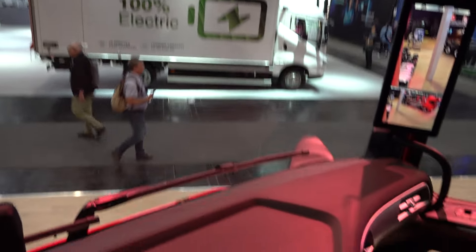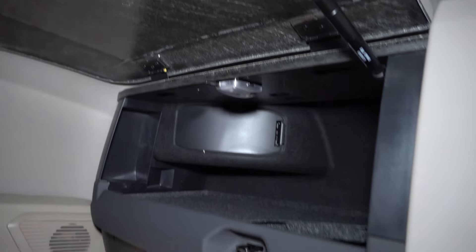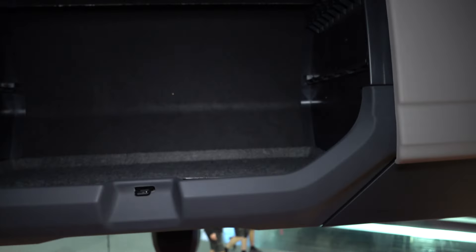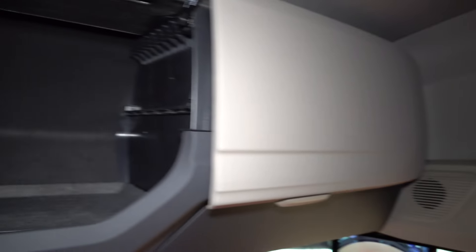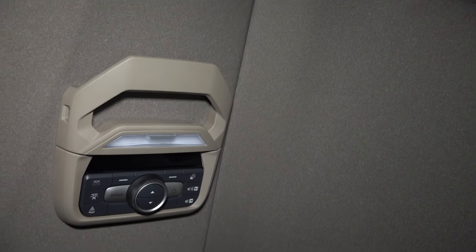Storage compartments above the windshield. Middle one is the biggest, and two sides. Two bunk beds — bunk beds are easier to reach, and there is night lights control.